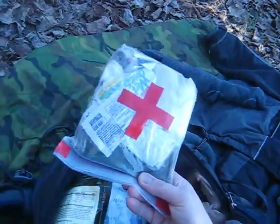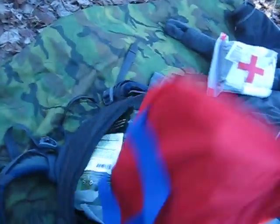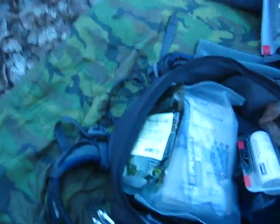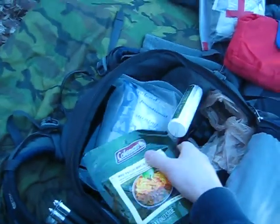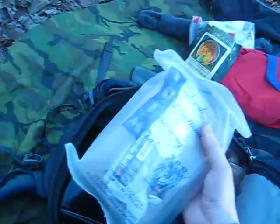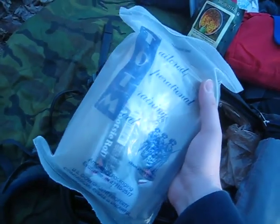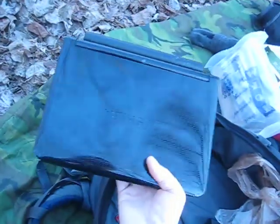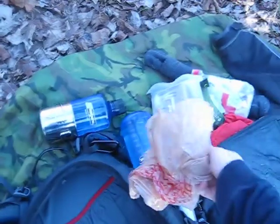Got my first aid kit — you guys saw this in my survival kit video. Got my survival kit — this is the contents of that pack that you guys saw the other day. I've got a new food to try, a Coleman mac and cheese meal, toilet paper. This is a very old MRE — I don't even know if it's good anymore, but we're going to find out. This one's from 2002. I've got my netbook for downloading, two Nalgene bottles — one with the cup, one without — and an empty plastic bag for garbage.